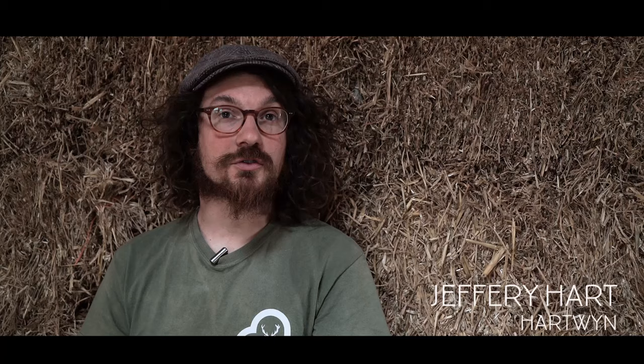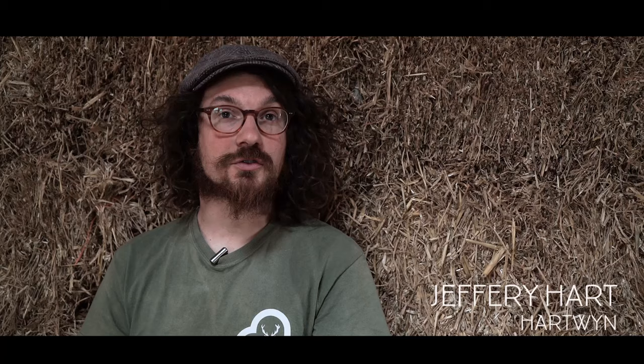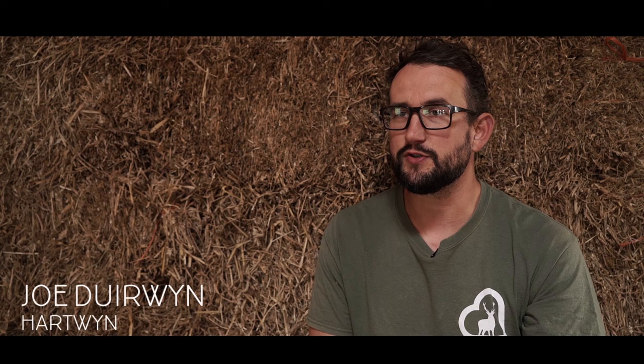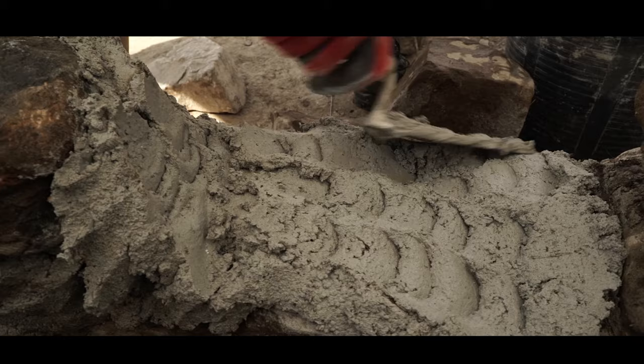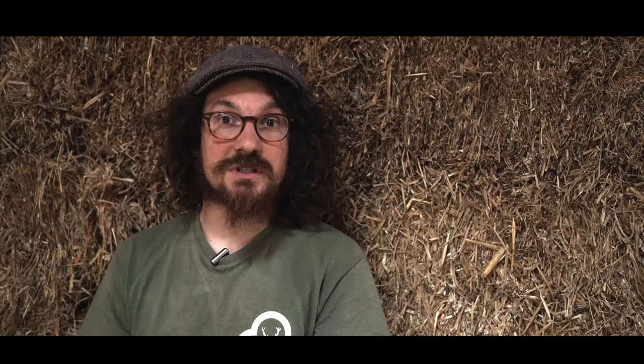A lot of the techniques we're using in this build and all our builds are traditional heritage building techniques. There's been lots of clever development over many hundreds of years using materials that are found in the area local to where you're building to build good quality homes. It's taken us back to what we used to do: using lime in a stone foundation, clay plastering, cob building. These are all techniques that have been used for hundreds if not thousands of years in the UK.